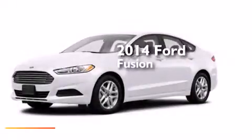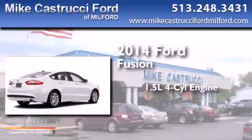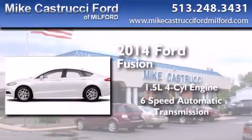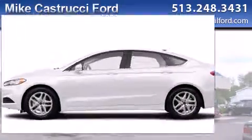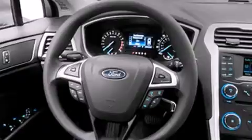This is a brand new 2014 Ford Fusion. It has a 1.5-liter four-cylinder engine and a six-speed automatic transmission. With an EPA estimated rating of 37 miles per gallon on the highway, this automobile is clearly a fuel-efficient choice.